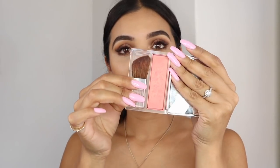For blush, I'm using the Clinique Blushing Blush Powder Blush in the color Precious Posy. It's very pretty.